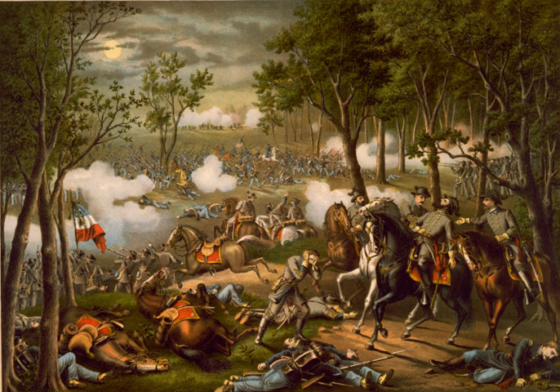The Battle of Chancellorsville was a major battle of the American Civil War 1861-1865, and the principal engagement of the Chancellorsville Campaign. It was fought from April 30 to May 6, 1863, in Spotsylvania County, Virginia, near the village of Chancellorsville.